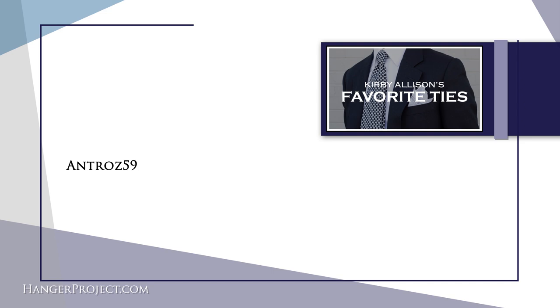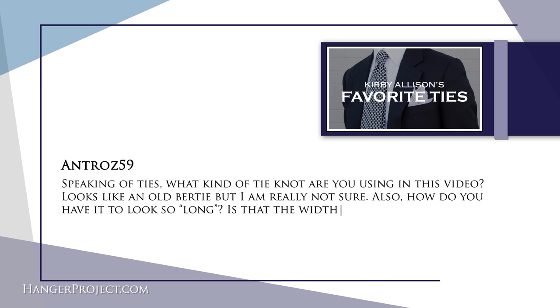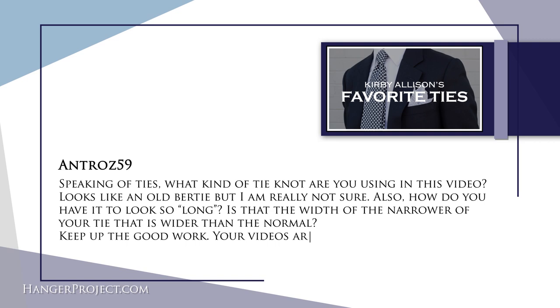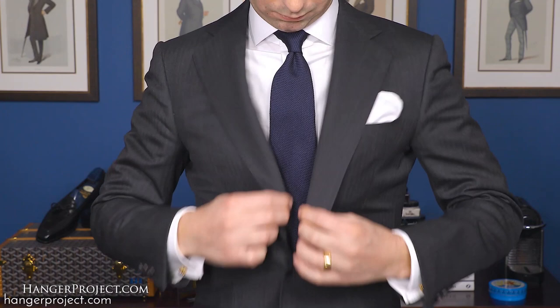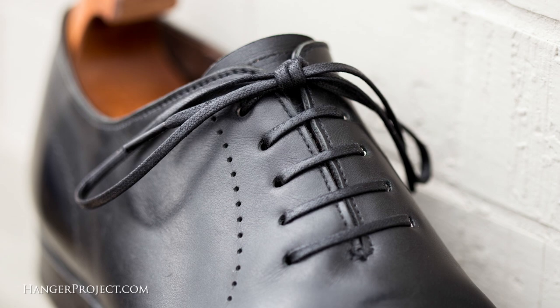The last question is from anthraz59: 'Speaking of ties, what kind of tie knot are you using in this video? Looks like an old birdie but I'm not sure. Also, how do you have the tie looking so long — is the narrow end a little wider than normal?' You're actually right — you're the first person to identify what type of knot I use, which is in fact the old birdie. What I like about it is it isn't a half Windsor, it's not a very wide knot, it's a little longer and skinnier, and it ties a longer tie. We'll be releasing a video very soon about how to tie this particular knot. We look forward to sending you a pair of our sovereign grade shoelaces.